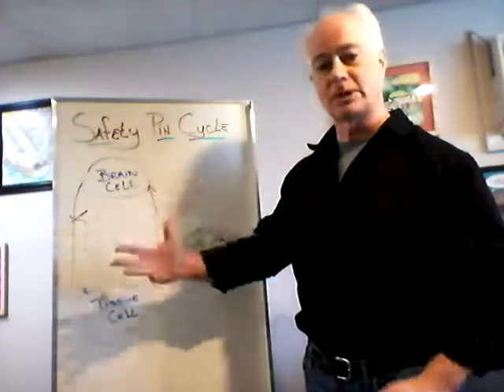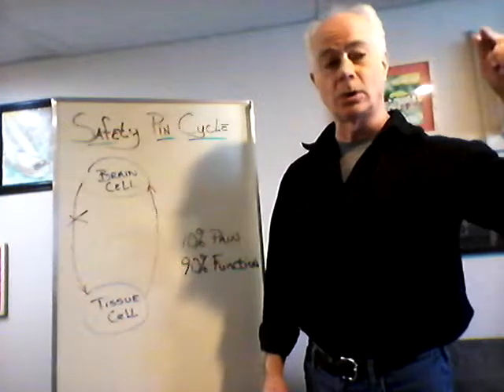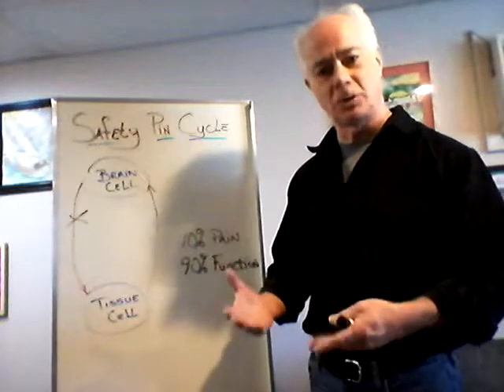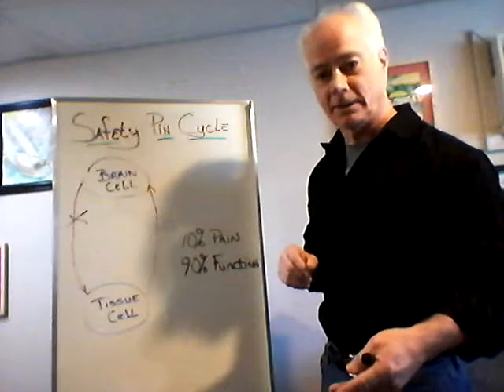That symptom or disease or problem can be anything from common back pain all the way up to any disease or life-threatening condition that can afflict a human body. There has to be a breakdown in communication for something negative to happen to the body.